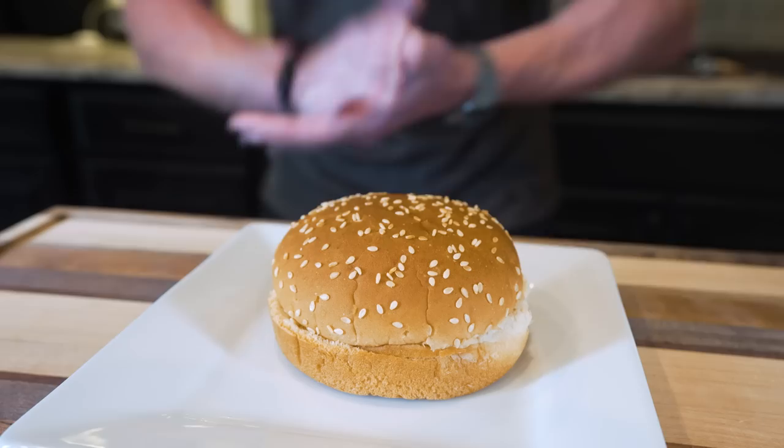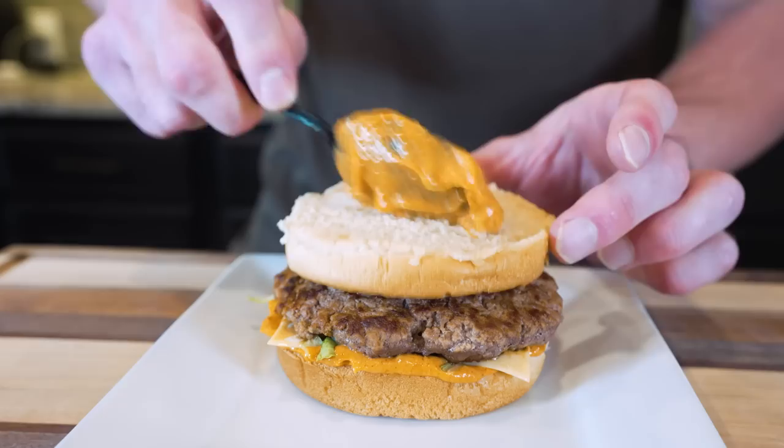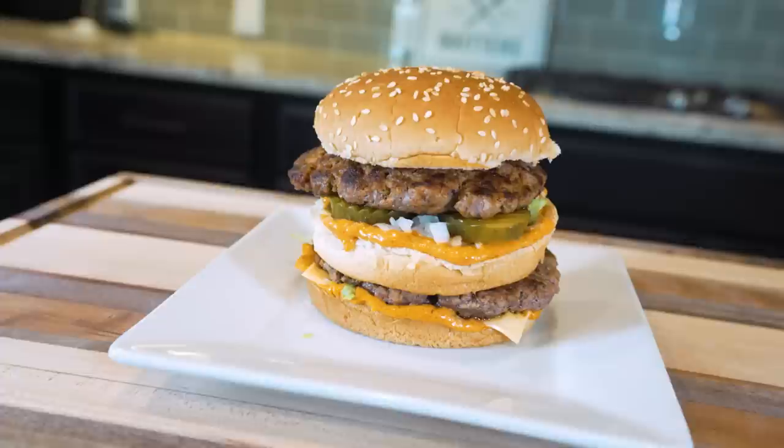Let's put this thing together. We got our sesame seed bun — take off the top, add a nice big serving of our sauce and get that spread out, then a slice of fat-free cheese, then shredded lettuce, one of our patties, and an additional bottom bun. Spread out the rest of our sauce, even more lettuce, some diced white onion, some pickle chips, and then finally the remaining patty and the top bun. Ladies and gentlemen, lunch is served.